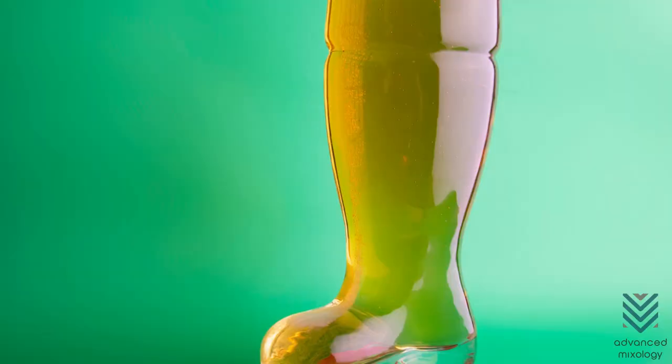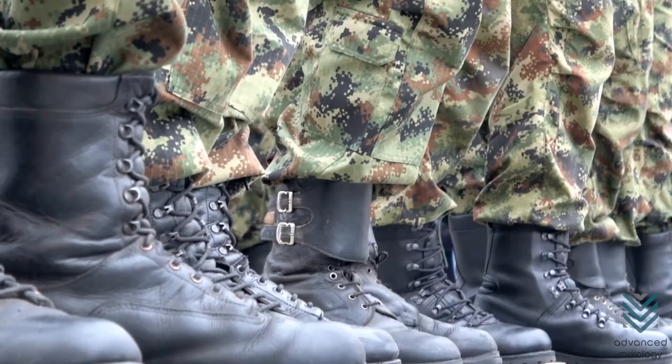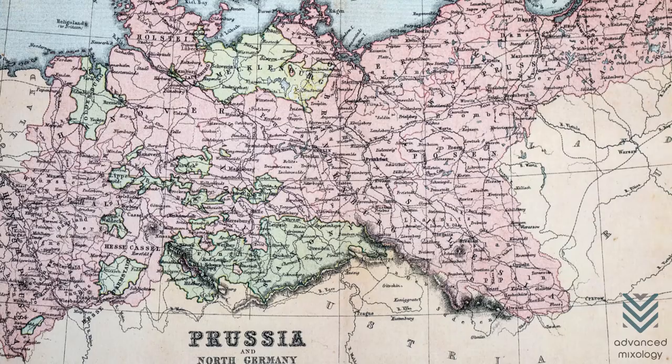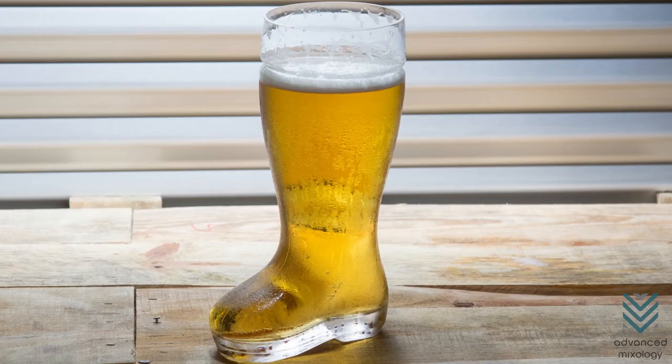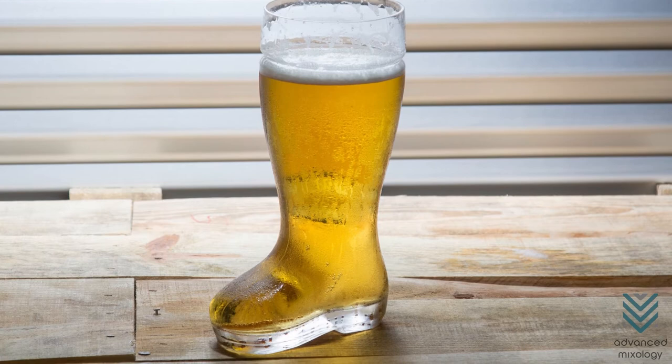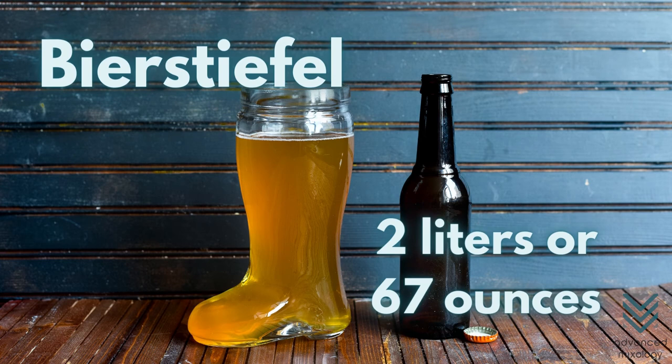Boot Glass. If you are a general, would you challenge your men to win a battle in exchange for a drink of beer from your leather boots? That's what happened to a Prussian general who dared his men. The cunning general then had a glassmaker fashion a glass shaped like a boot, so he wouldn't have to drink his beer from his filthy boots. The beer boot, known in Germany as Bierstiefel, the largest of which can hold up to 2 liters or 67 ounces.